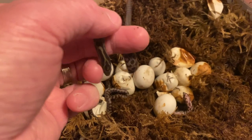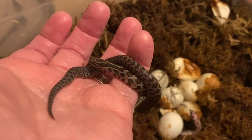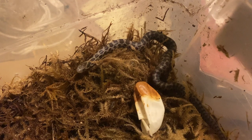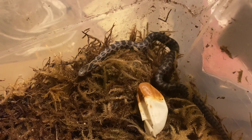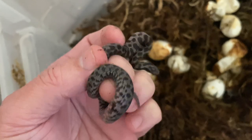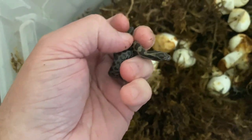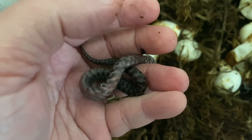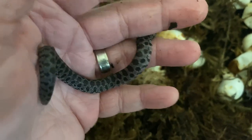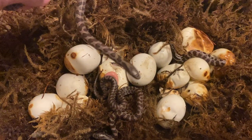They're pretty feisty just from coming right out of the egg — it's like they already know they're going to have to defend themselves and fight for survival. Here's one that came out the next morning. It's a really good-looking prairie kingsnake. Here's another one just popped out of its egg.